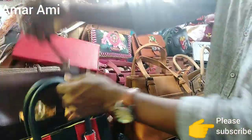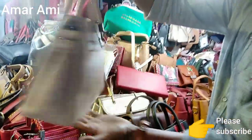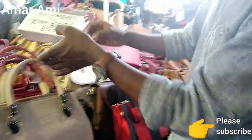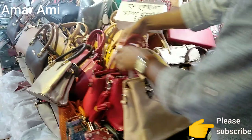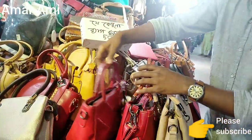$500,000. So it's $500,000. I want to buy the bag. We are going to buy the bag that is $500.